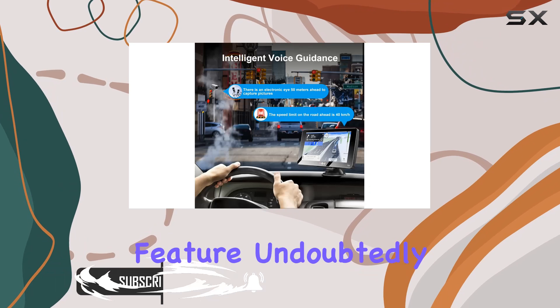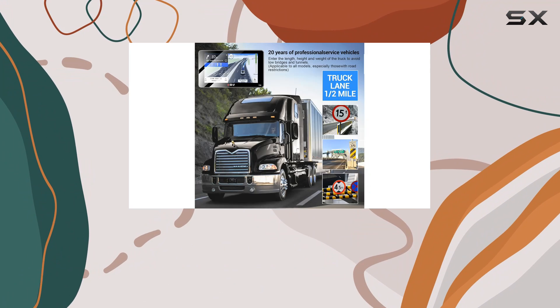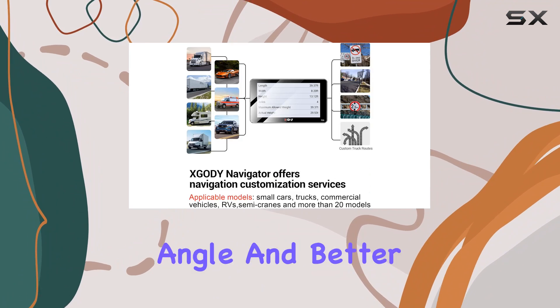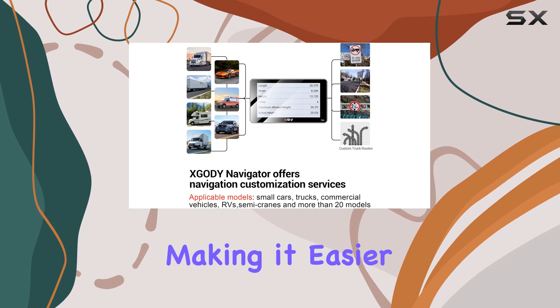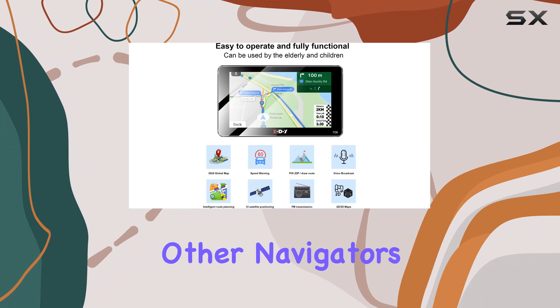The standout feature is undoubtedly the 2.5D curved screen, which not only enhances the aesthetics but significantly improves usability. The screen offers a wider viewing angle and better light transmission, making it easier to read your maps and directions even under direct sunlight — a common challenge with other navigators.